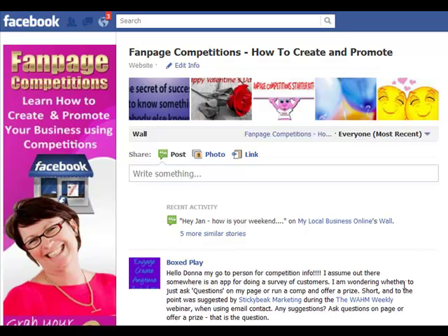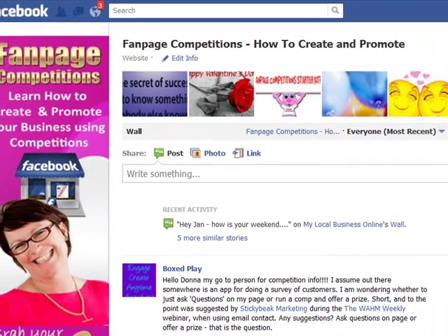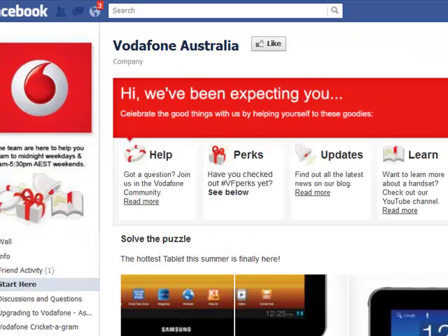That's Donna here from Fanpage Competitions, and today I'm going to show you the latest feature that is being rolled out — messages for pages. There's been some talk about it, and I was actually doing some commenting on pages about 10 days ago when I saw it on a page and took a screenshot.